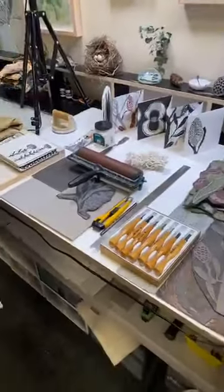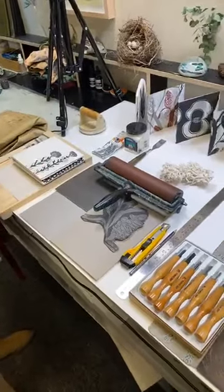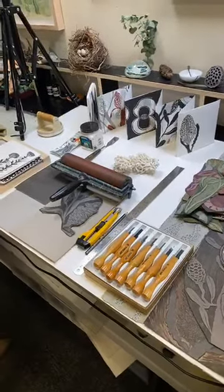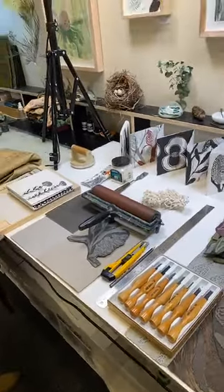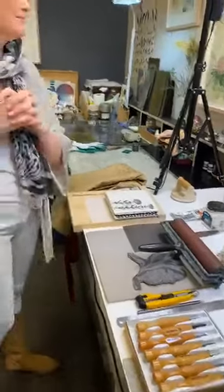I'm excited about my linocut — the new workshop I'm about to run. I'm also collaborating with a lovely lady, Sabina, who's a meditation and mindfulness coach. We're doing a little workshop to do with that, so look out for that in the future as well.